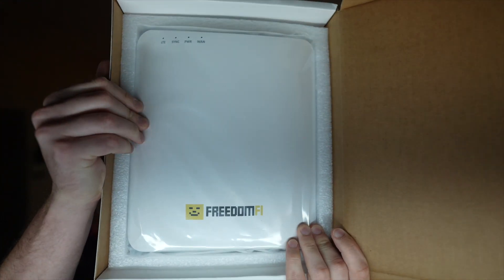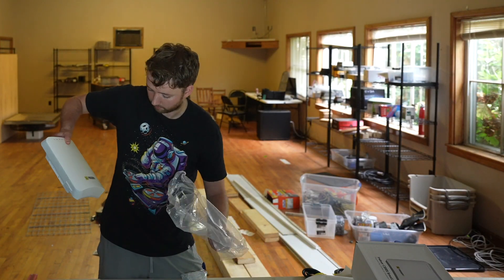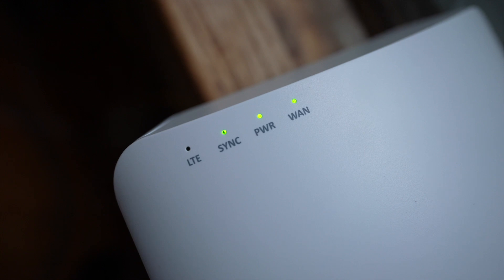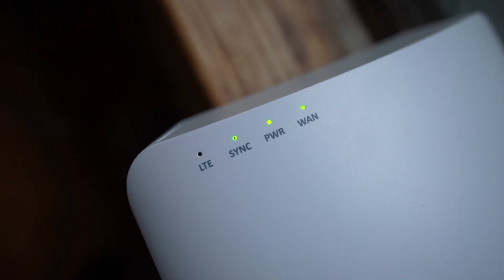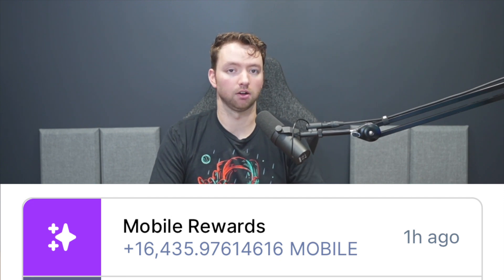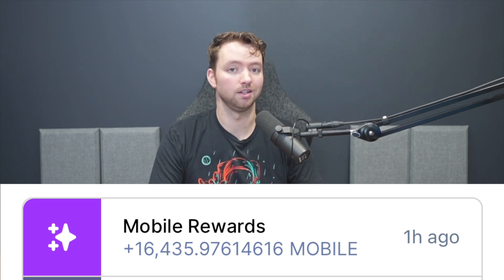The next step is the actual small cell. I opened it up and connected the GPS, which provides the location of the device — you'll want this near a window. It plugs directly into the small cell, and there will be four lights on the unit. When you're done, three lights will be powered up, which can take 10–15 minutes. After a couple of hours — or just check the next day — there will be an LTE light also lit up, which means everything is good to go and you can earn Mobile rewards.